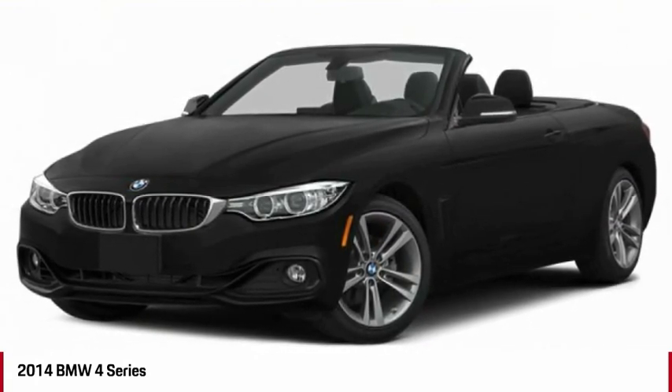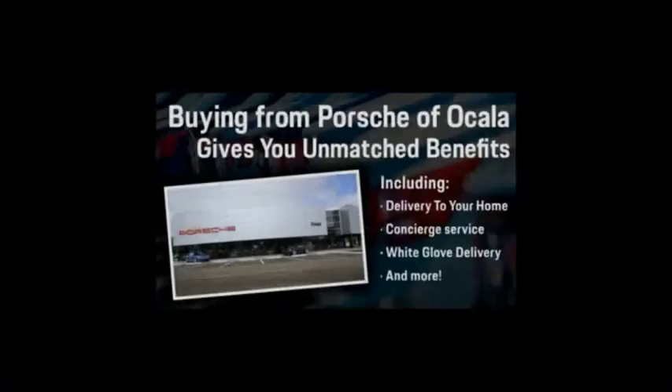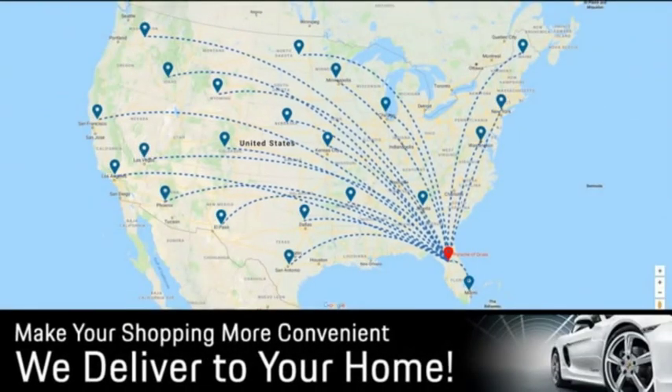Your new ride is just a phone call away. Buying from Porsche Vocala gives you unmatched benefits, including delivery to your home, concierge service, white glove delivery, and much more. Contact us today for more details.